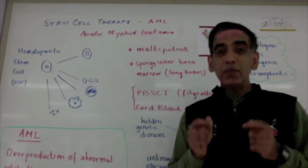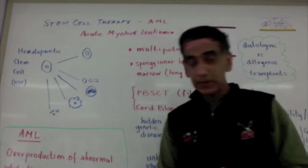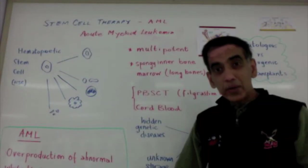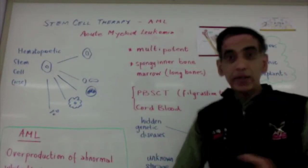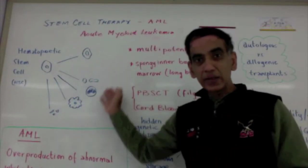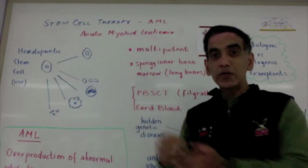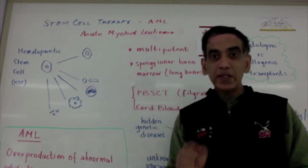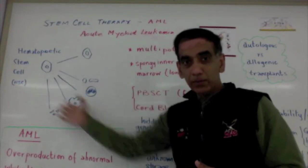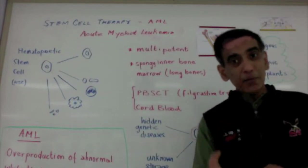In addition, immunosuppressive drugs have been developed since the time of the first bone marrow transplant. So now it's also possible to carry out an allogeneic transplant where bone marrow is taken from a donor. Then the recipient receives chemotherapy to destroy all of the abnormal progenitor cells in his bone marrow. Then the cells extracted from the bone marrow of the donor are introduced into his bloodstream. Ultimately, these cells make their way into the bone marrow to produce new blood cells, freeing the patient from the disease of leukemia.